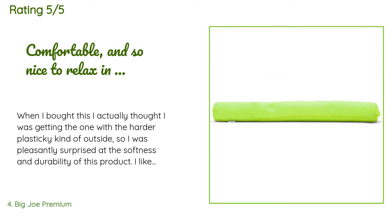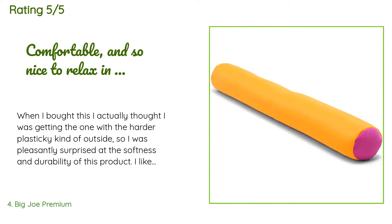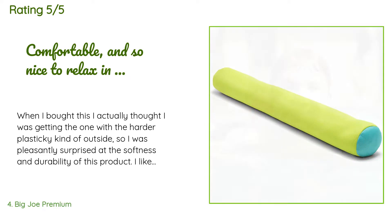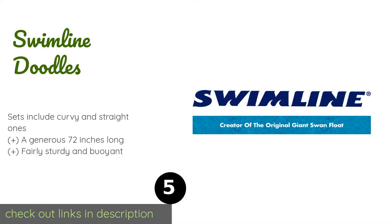A customer said: 'When I bought this, I actually thought I was getting the one with the harder, plasticky kind of outside, so I was pleasantly surprised at the softness and durability of this product. I like it even better. Everyone at the pool always asks me where I got this — I love it.'